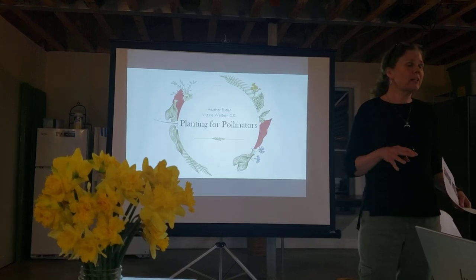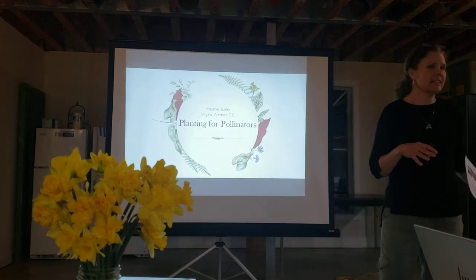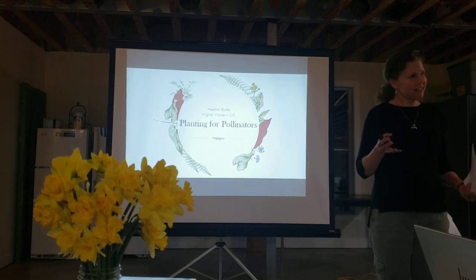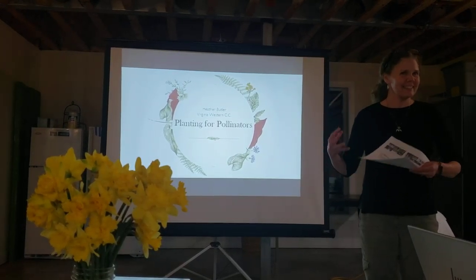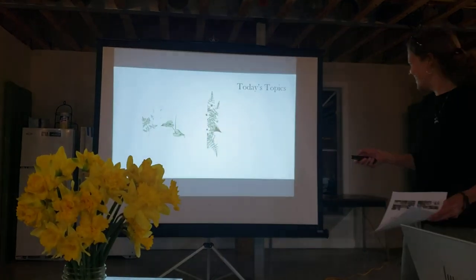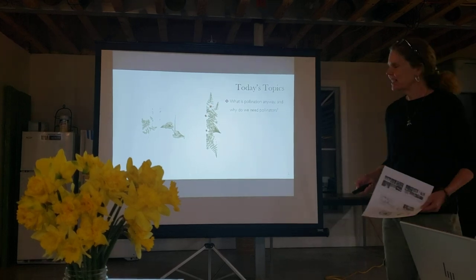I also want to look out for big box stores and their nurseries regarding pesticides. I attended a Xerces Society webinar last week and there were some interesting, kind of scary statistics about bees that are going to be on your plants. So I'll get started — I'm going to talk about what pollination is, because with the diversity of plants we need to understand what pollinators are looking for.